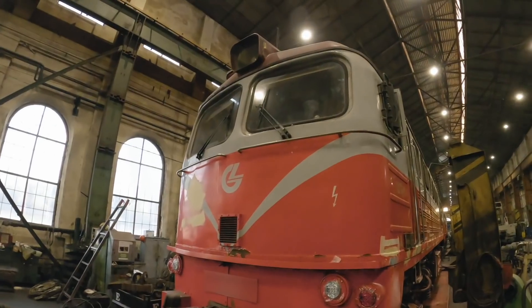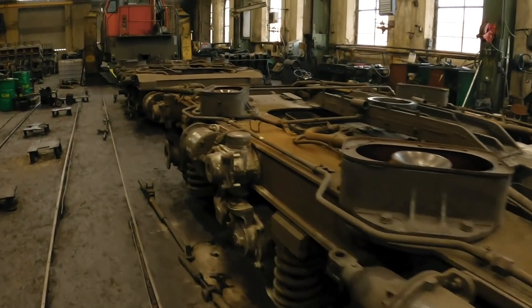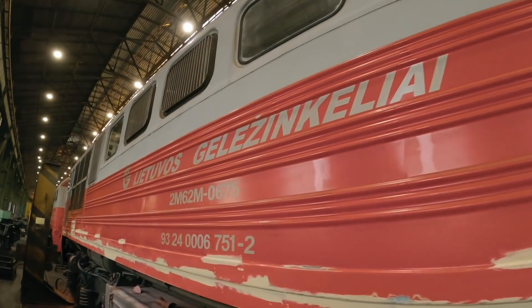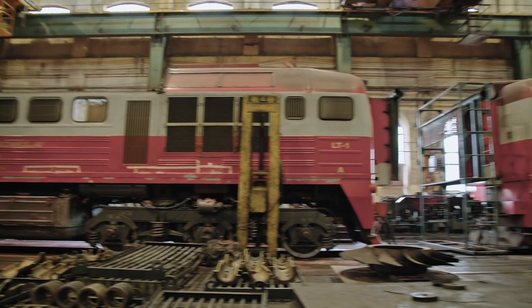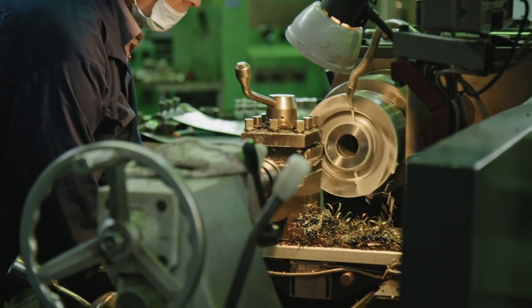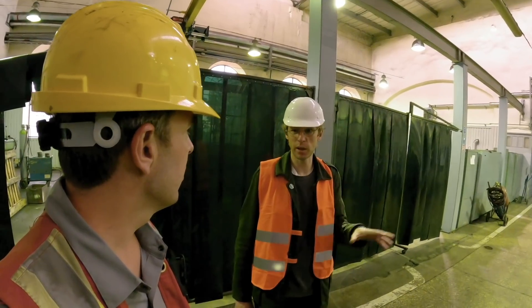These trains are so old that there aren't spare parts left anymore for them — you have to machine new parts from scratch with the old manuals. The LTG fleet is in the midst of a massive upgrade. We have to know everything because this is where they manufacture the parts needed.